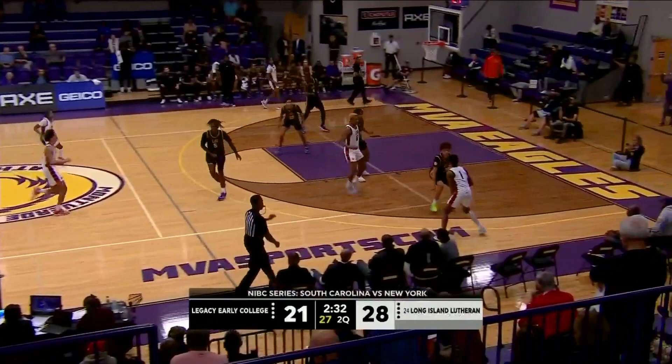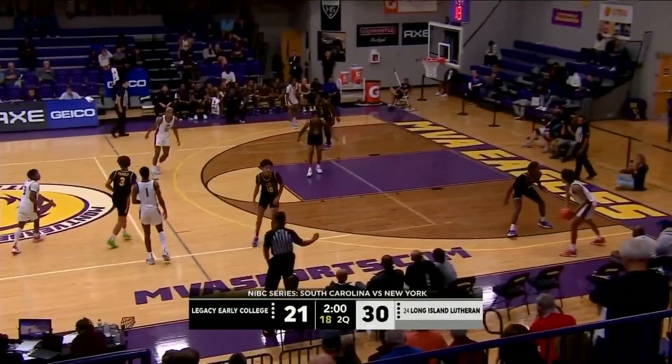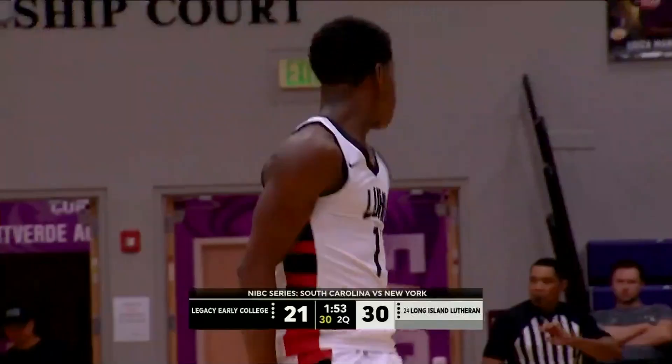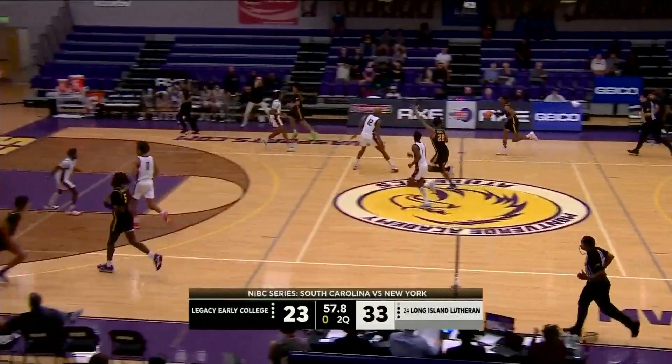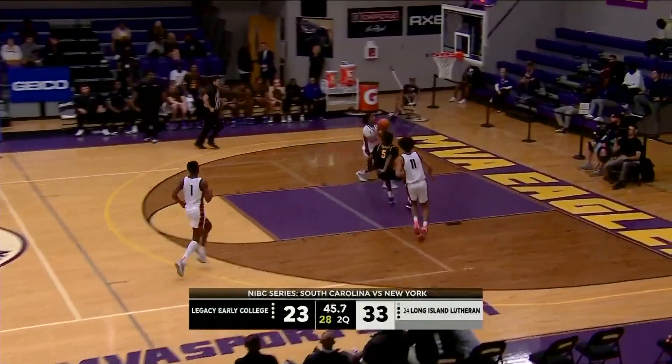Cohen Carr able to turn it around and throw it down. Not many play better in space than Cohen Carr. Edgecombe, high percentage. Active hands here for Legacy, getting after it on the defensive end. Yeah, he uses that athleticism to impact the game. Edgecombe. Tyler Ringhold.